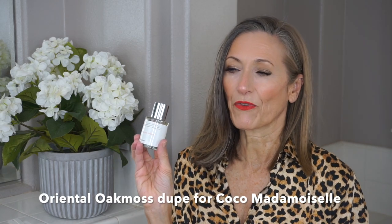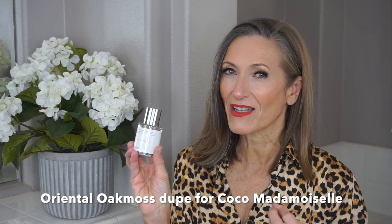All the notes are printed on the bottle. This particular perfume is called Oriental Oak Moss and it is the dupe for Coco Mademoiselle by Chanel. I actually have the original sample of Coco Mademoiselle so I'm able to compare the two. The bottle is very nice and minimalistic with a great light cap — the cap is magnetized so it shuts automatically, which is really fun.